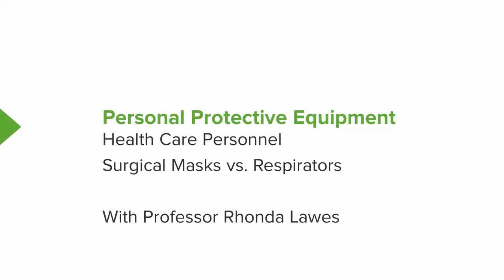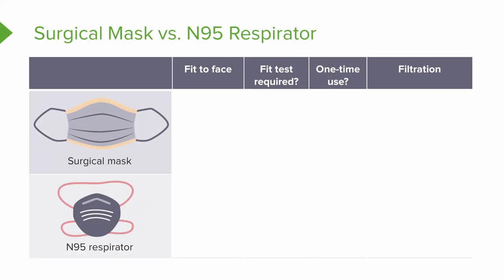Hi! Welcome to our video series on Personal Protective Equipment for Healthcare Personnel. On this one we're going to look at the very big difference between surgical masks and respirators. On your screen you'll see a surgical mask on the top and an N95 respirator on the bottom. These are the two pieces of personal protective equipment that we're comparing today.